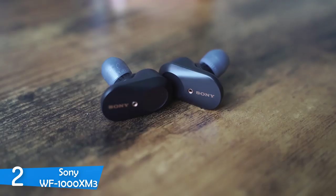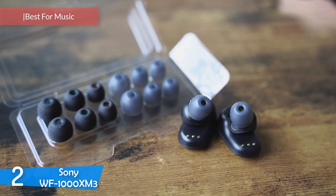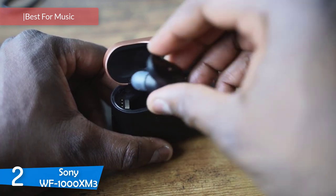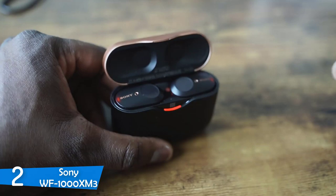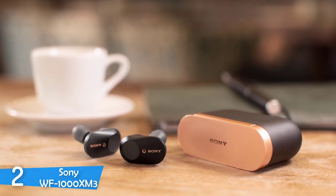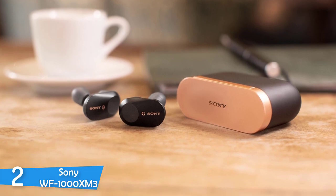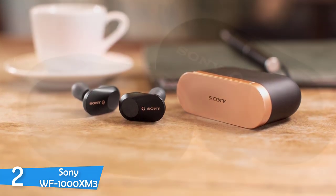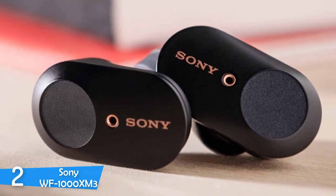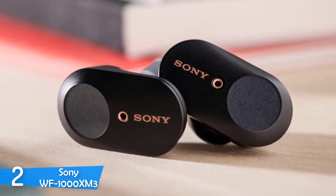Number 2: Sony WF-1000XM3. If you're looking for amazing sound performance from an earbud, you have to spend a little more — but not as much as you'd think, because Sony has delivered the WF-1000XM3. They're an excellent pair with astounding sound quality, noise cancellation, comfortable fit, true wireless connectivity, and great battery life at a competitive price. The design is truly beautiful and classic, with a very refined and streamlined look, the right size and pill shape, delivering a tremendous premium look.